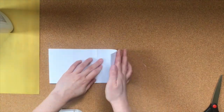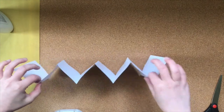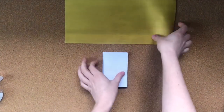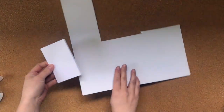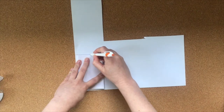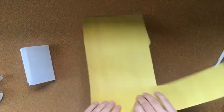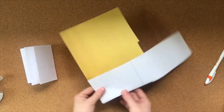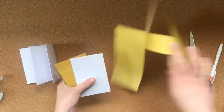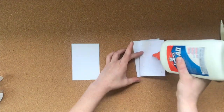Flip your book over and fold the edges to meet in the middle. To make your cover, keep your accordion book folded and lay it over the top of your cover paper. Trace a rectangle that is slightly larger than your pages. If your cover paper is thin enough, you can fold it in half to cut out both covers at once. Once you've cut out your two covers, use glue or tape to attach them to the end pages of your accordion.